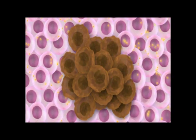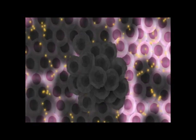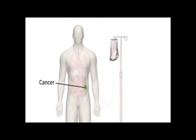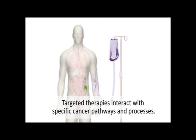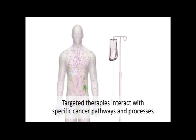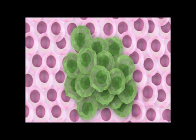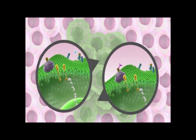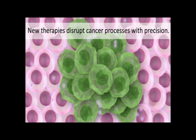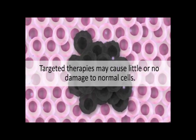Because these traditional drugs usually affect processes that are present in all rapidly dividing cells, many normal cells throughout the body that are undergoing active growth and cell division can also be damaged. Unlike standard chemotherapy, targeted therapies are designed to interact with specific molecules that are part of the pathways and processes used by cancer cells to grow, divide, and spread throughout the body. Many targeted therapies are associated with fewer and less toxic side effects than standard chemotherapy or radiation because they cause little or no collateral damage to normal cells.